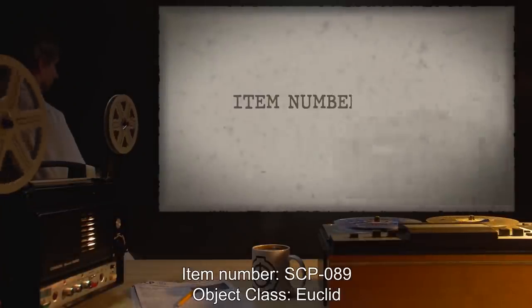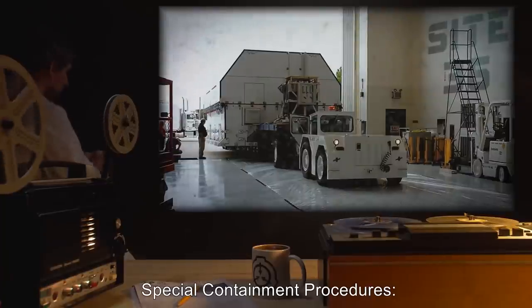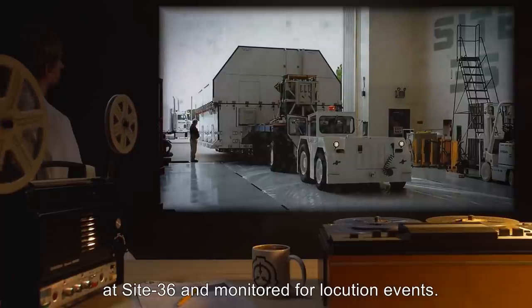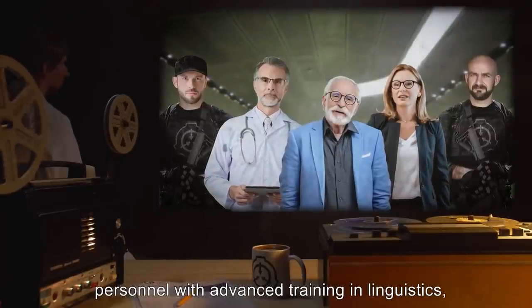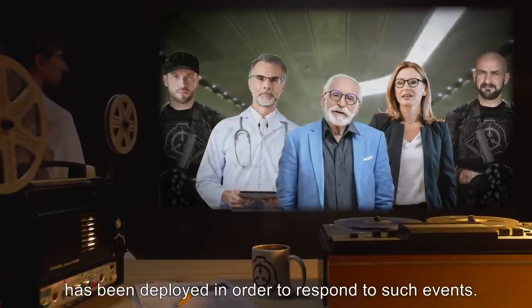Item Number SCP-089. Object Class: Euclid. Special Containment Procedures. SCP-089 is stored in a special shipping container at Site-36, and monitored for locution events. Mobile Task Force Mu-89, consisting of personnel with advanced training in linguistics, psychology, and tactical diplomacy, has been deployed in order to respond to such events.